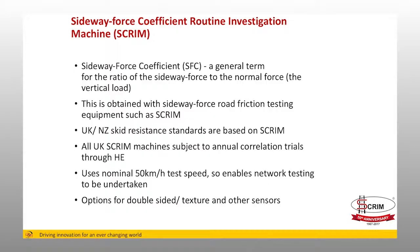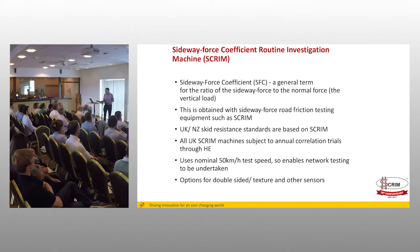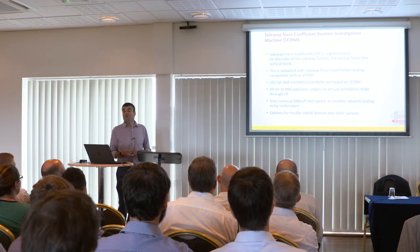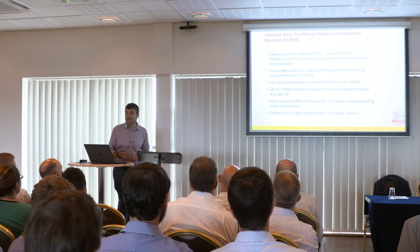SCRIM is an acronym that stands for Sideways Force Coefficient Routine Investigation Machine. It's surprisingly shortened to SCRIM, but it kind of says what it does. We're measuring a sideways force, and it's used to characterise the skidding resistance of a road surface. All vehicles that use a sideways force technique in this country go through an annual accreditation process at TRL, so your supplier should be able to provide an accreditation certificate for the vehicle.